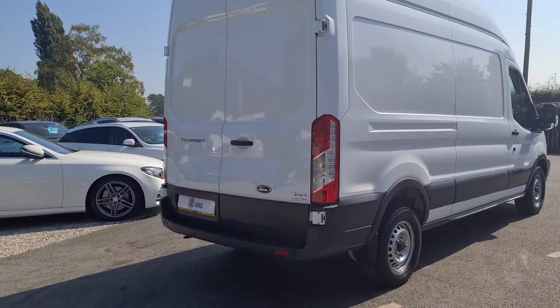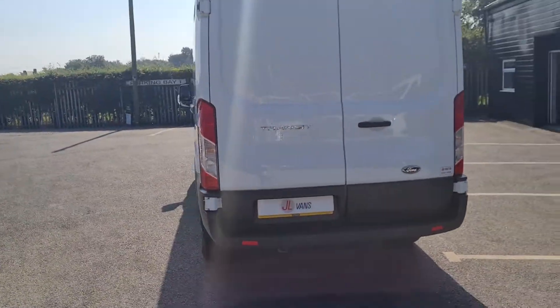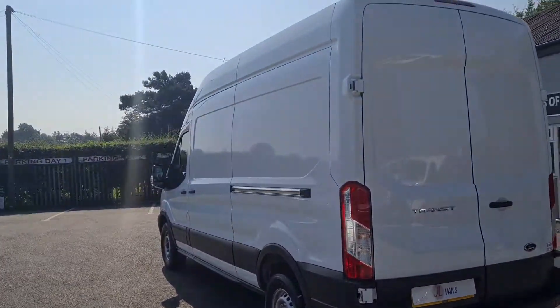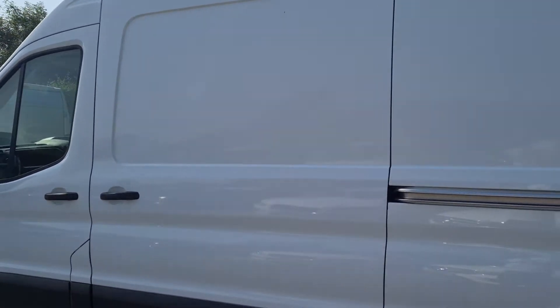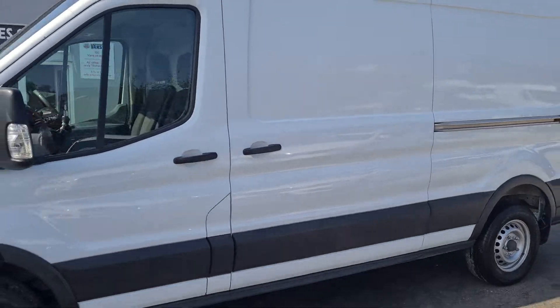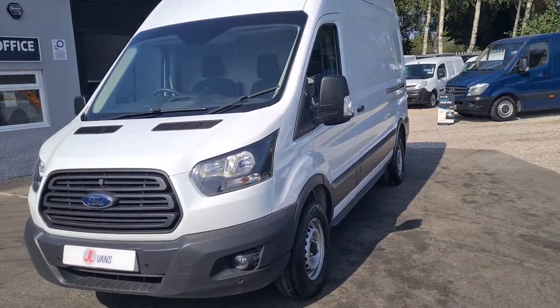Really nice specification vehicle this one. It's got front and rear parking sensors. It's a one owner from new, only covered 24,000 miles in total — a really nice low mileage for a 68 Reg. It's in absolutely spectacular condition.